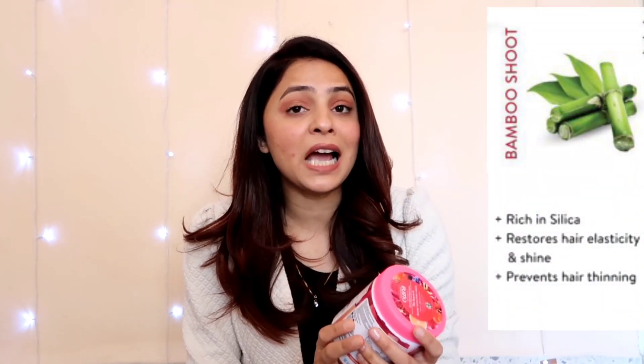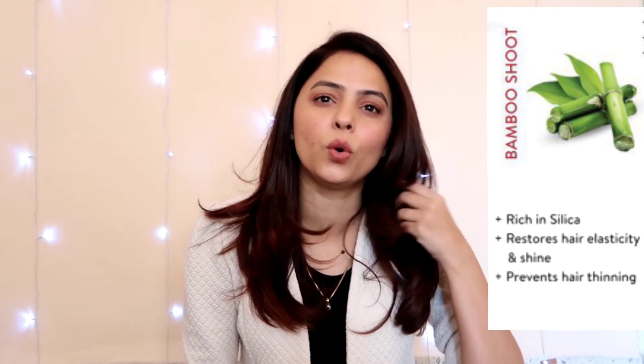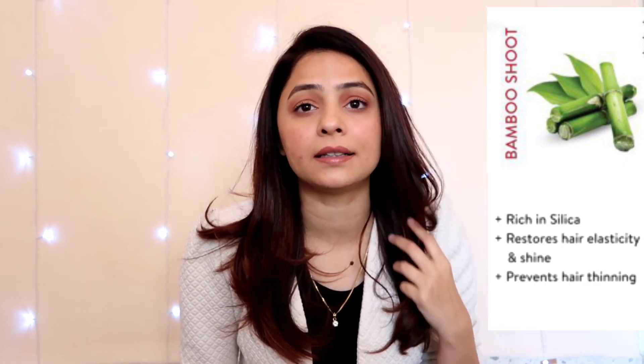The fifth ingredient is bamboo shoot. Bamboo shoot improves your hair's elasticity and strength. It is very easy to break hair that has low elasticity. If your hair breaks easily and has very low density, you can understand that your hair's category is thin. Bamboo shoot helps your hair maintain its shape and strength.